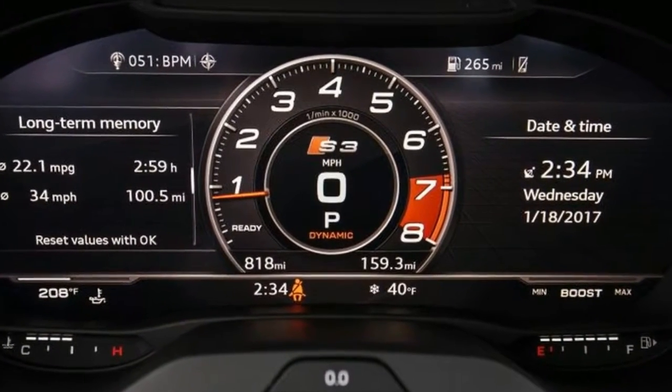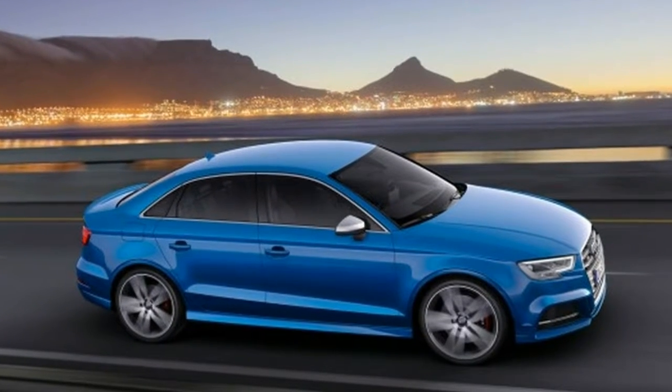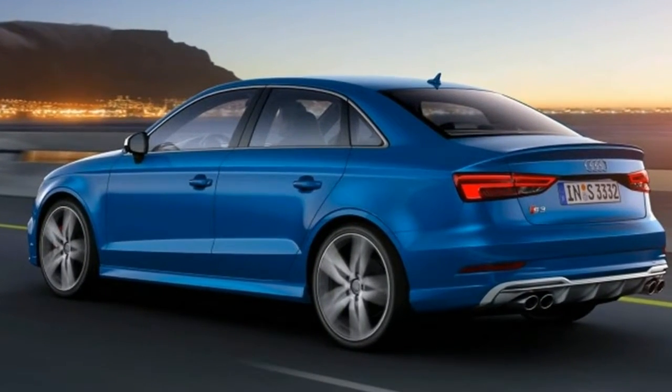Our test car also had optional and revised 19-inch aluminum wheels — 18s remain standard — shod with the newest Pirelli P Zero summer tires in size 235-35R19.